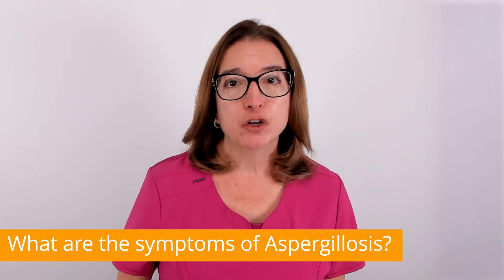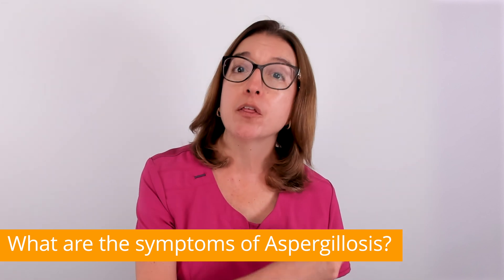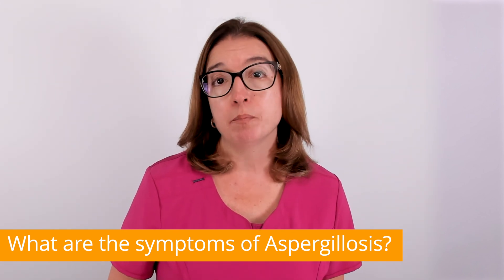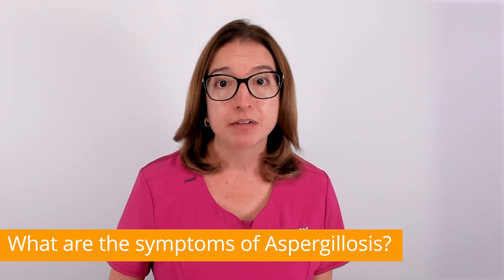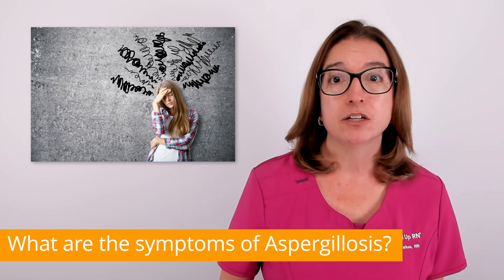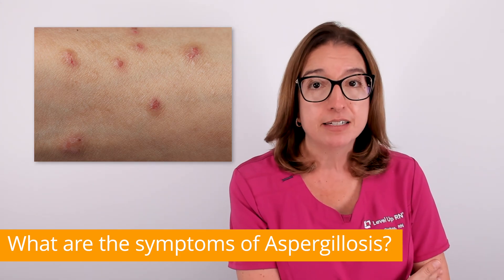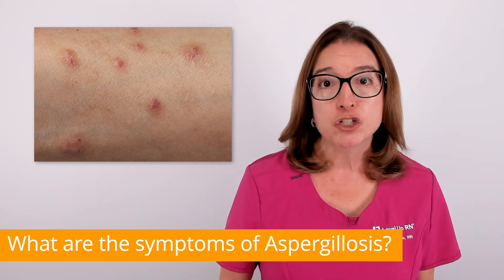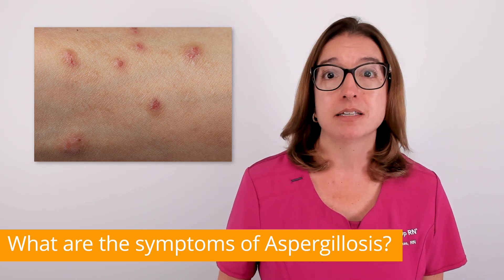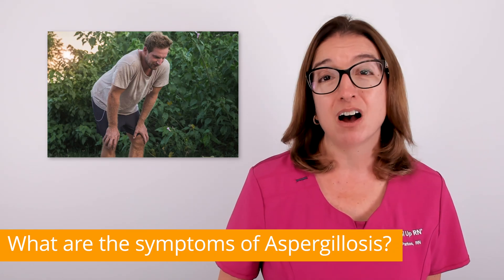Invasive aspergillosis occurs when the infection moves from the lungs to another part of the body. Symptoms will vary depending on what part of the body is infected. If the brain becomes infected, this can cause symptoms such as confusion and seizures. If the skin becomes infected, this can cause skin lesions such as ulcers. This is in addition to symptoms such as a fever, chest pain, shortness of breath, and coughing up blood.